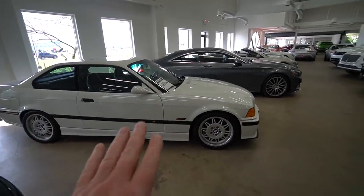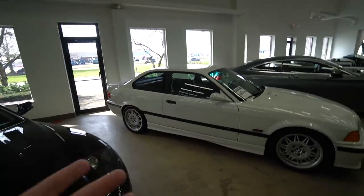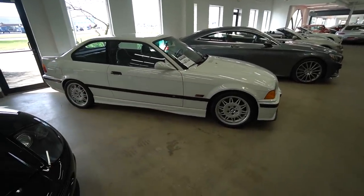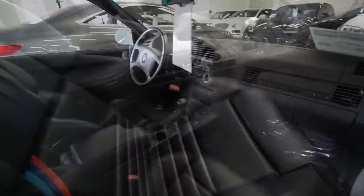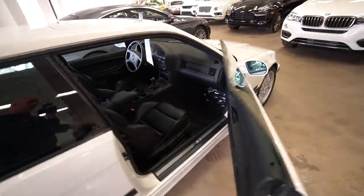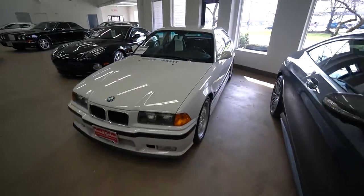Here's the E36 M3 that was in a previous video. This thing is so cool to me because when I started getting into cars heavily in the 90s, the E36 M3 was the car. The E30 was its predecessor, which is really cool as well, but this is what put M cars on the map for me - from where I was in Sweden. It's open - look at that interior. Arthur told me last time this is a one-owner car.